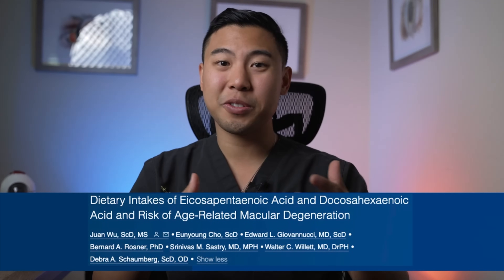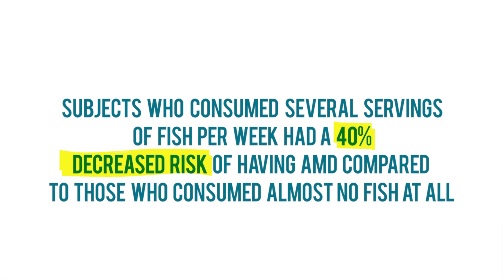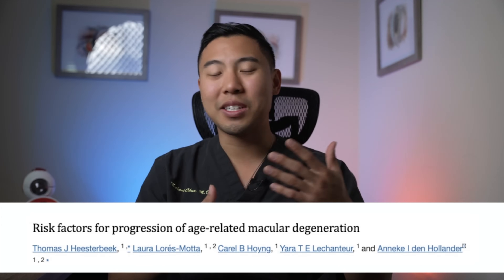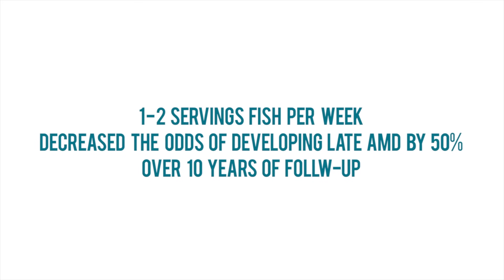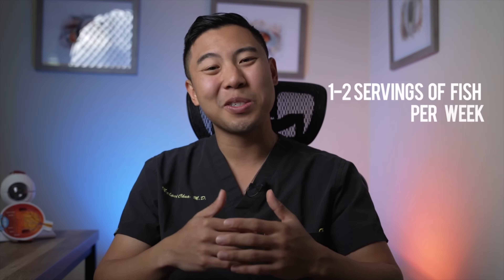The next way you can naturally prevent AMD is to increase your intake of fish. A 2018 Harvard study found that research subjects who consumed several servings of fish per week had a 40% decreased risk of having AMD compared to those who consumed almost no fish at all. After analyzing multiple studies together, on average consumption of one to two servings of fish per week decreased the odds of developing late macular degeneration by 50% over 10 years of follow-up. Fish is rich in omega-3 fatty acids, which have been thought to provide a protective effect. Results on omega-3 supplements have been mixed, so I recommend aiming for one to two servings of fish per week.